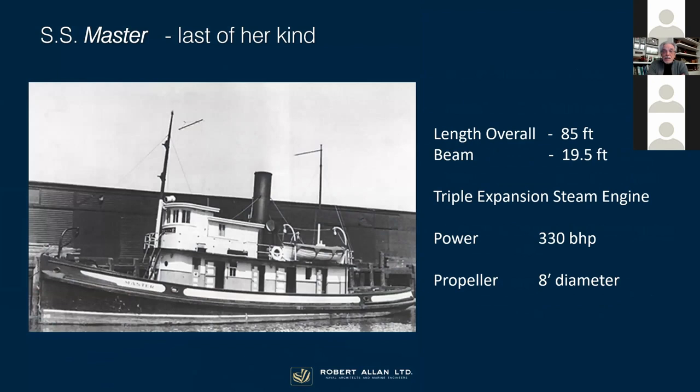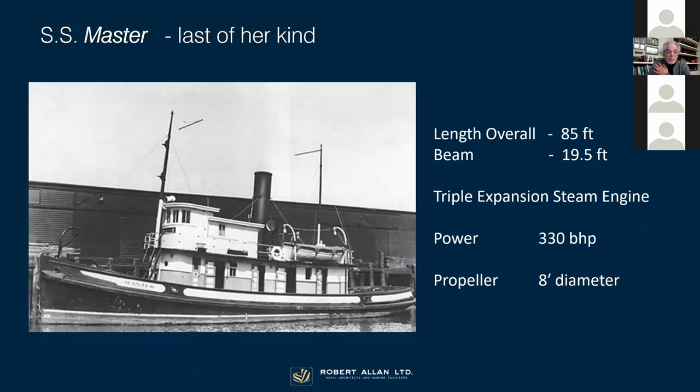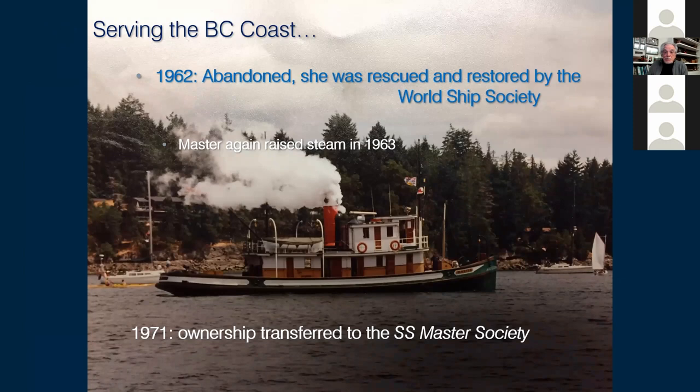Master is a relatively modest, intermediate-size tug at 85 feet. She's powered by a triple expansion steam engine developing 330 horsepower, which turns a great big eight-foot diameter open screw propeller. She served the BC coast for 40 years and was then abandoned. The World Ship Society rescued her and eventually got her raising steam again after a year of effort. In 1971, ownership was transferred to the newly formed SS Master Society, dedicated to her care and attention.